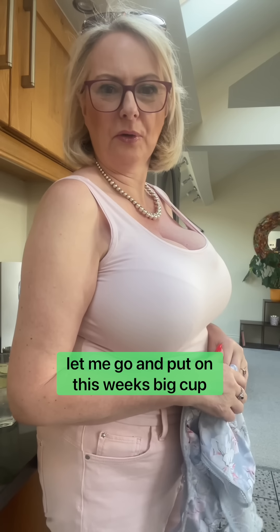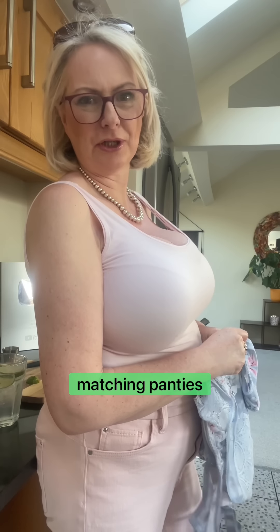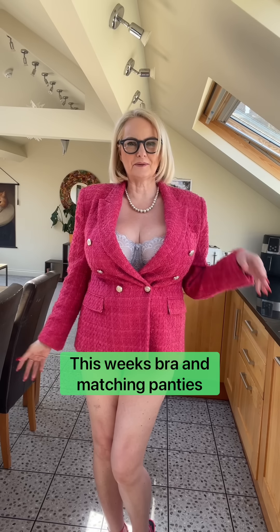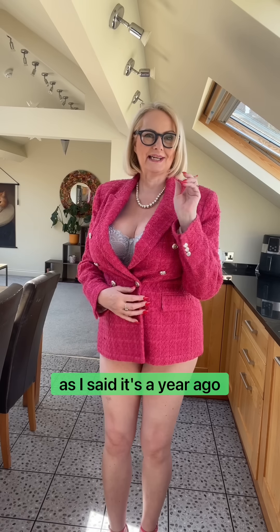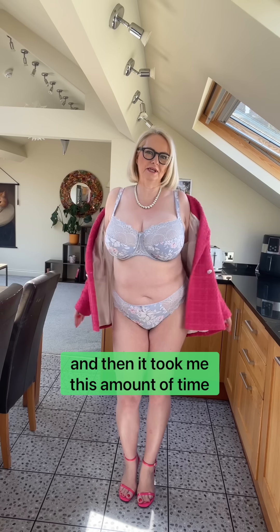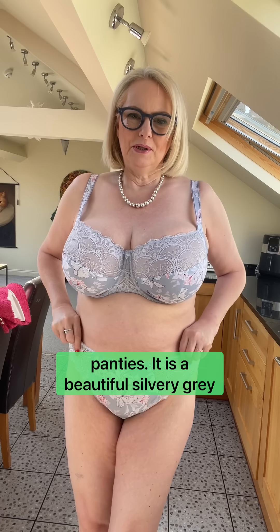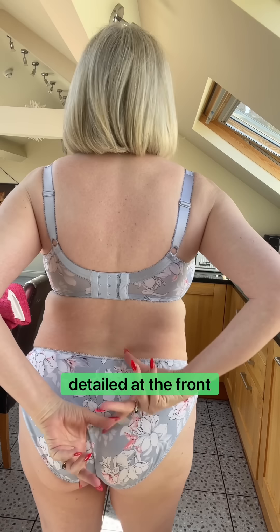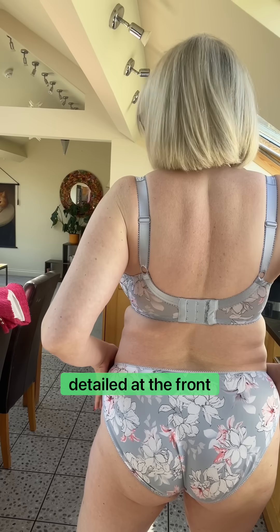So without further ado, let me put on this week's big cup bra and matching panties. Here I am — it's a beautiful silvery grey with a satin cup and a lace top, beautiful straps, and very detailed panties with satin and a little lace edging at the front. I think it's absolutely gorgeous, and it fits absolutely perfect — that's Freya for you.